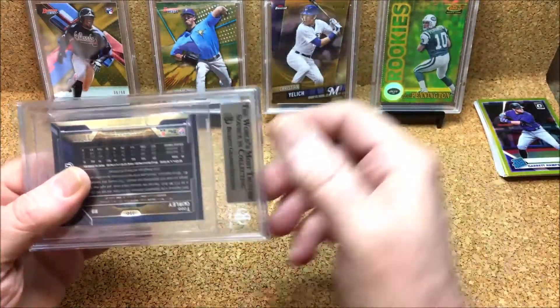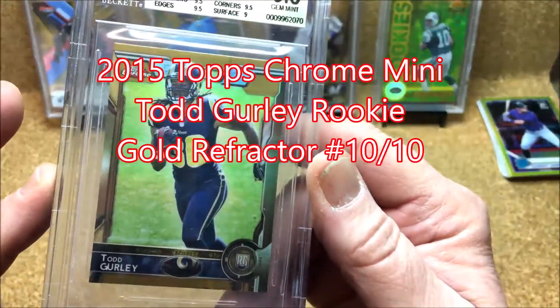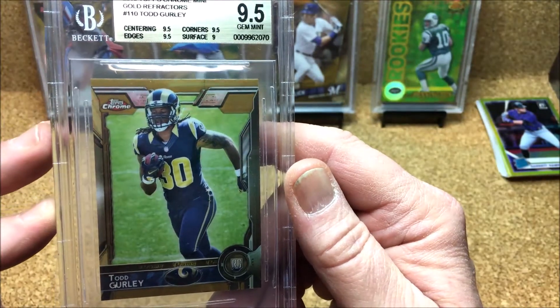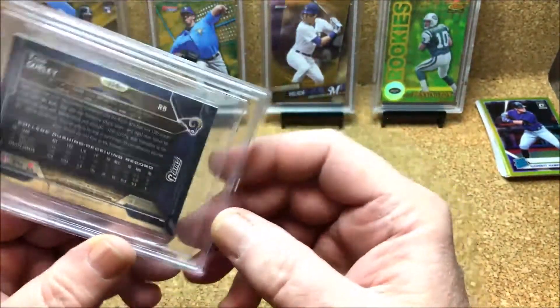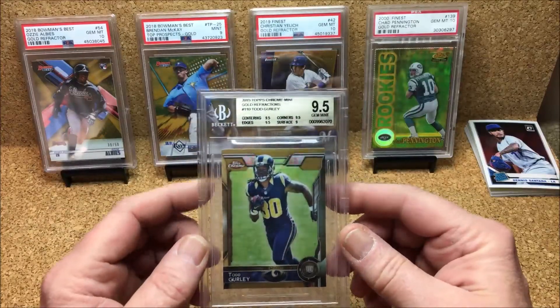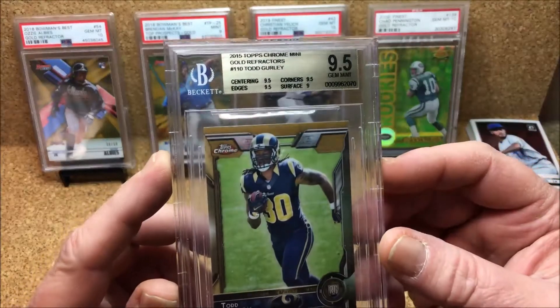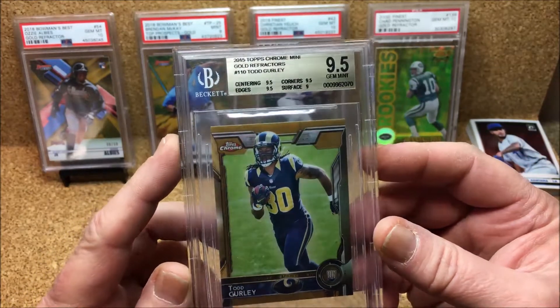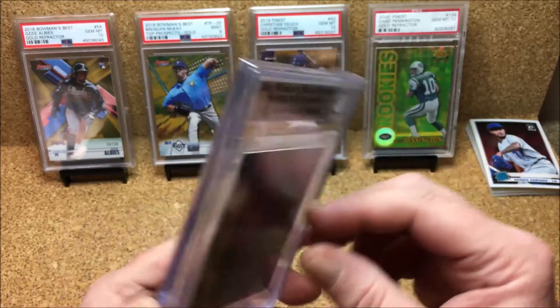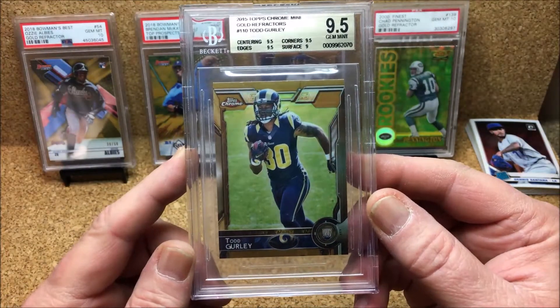From the mail — I've actually been waiting for this card because I was psyched to get this one in. This is a Beckett 9.5 Gem Mint Todd Gurley mini gold refractor, limited to 10. One thing about this card that just makes me a little sad is I'm a Rams fan, and Todd Gurley has just been released from the Rams and it looks like he's going to Atlanta. I don't think that's a smart move, but hey, what do I know.